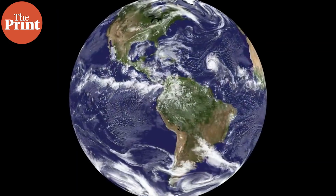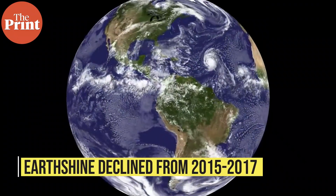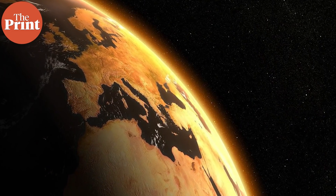What is worrying is that the largest drop in reflectance occurred in the last three years of data collection, from 2015 to 2017. The team measured daily, monthly, seasonal, yearly, and decadal changes in terrestrial albedo from Earth shine, and found a declining trend in those final three years. The scientists say this could be explained by accelerating global temperatures that may have started around 2014, after what they call a 20-year hiatus.